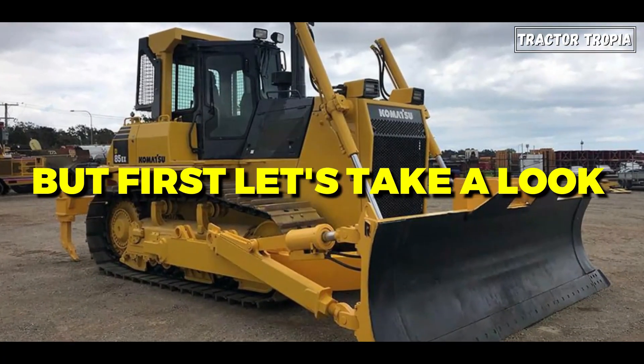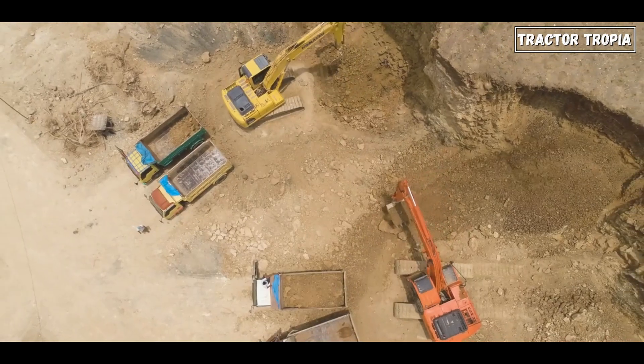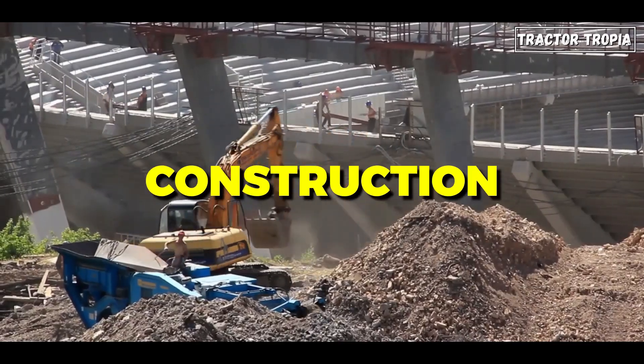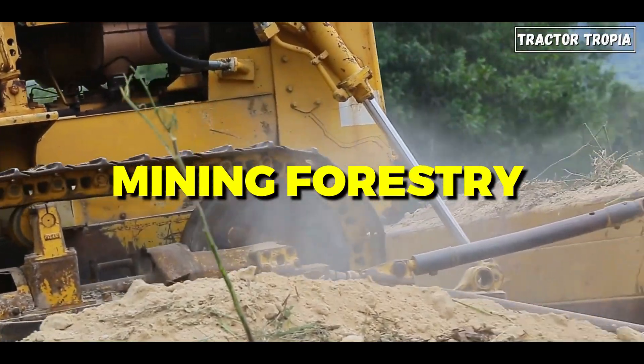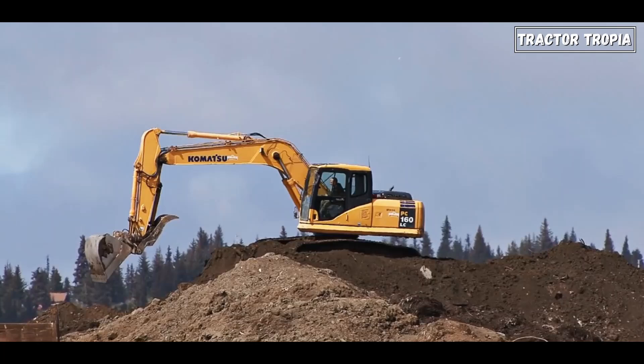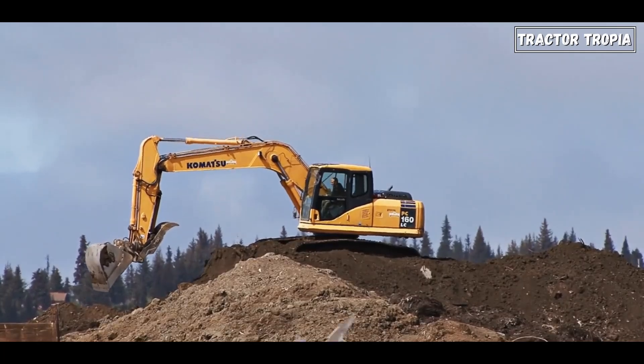Let's take a look at the bulldozer. Bulldozers are powerful machines that play a crucial role in construction, mining, forestry, and various other industries. Bulldozers come in various types, each designed for specific applications and terrains.